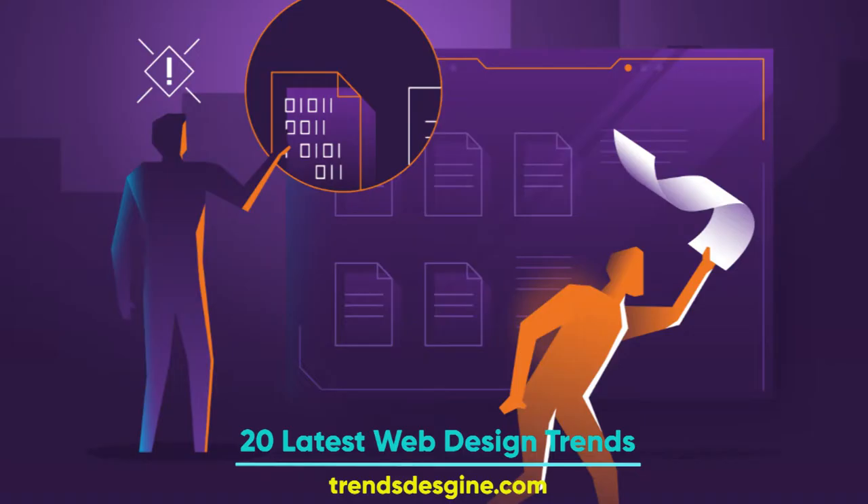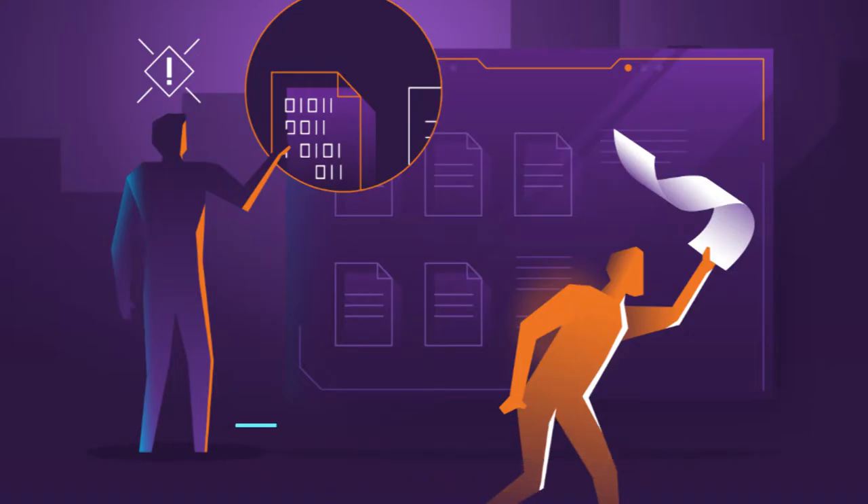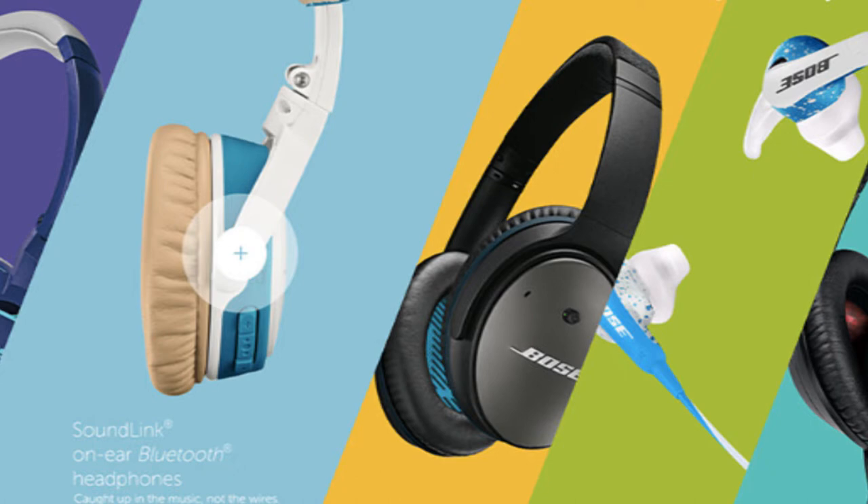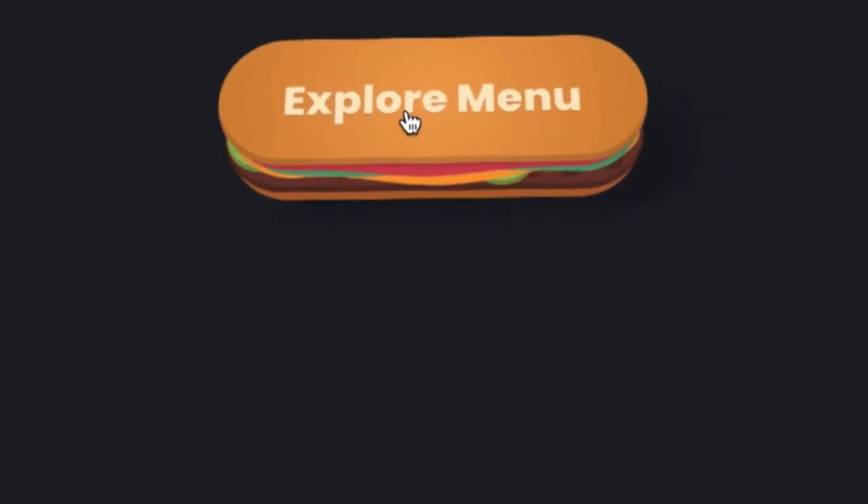20 Latest Web Design Trends and Forecasts for 2022-2023 You Should Know. What are the current trends in web design? The entry of 2021 comes with renewed optimism and a hall of exciting developments.